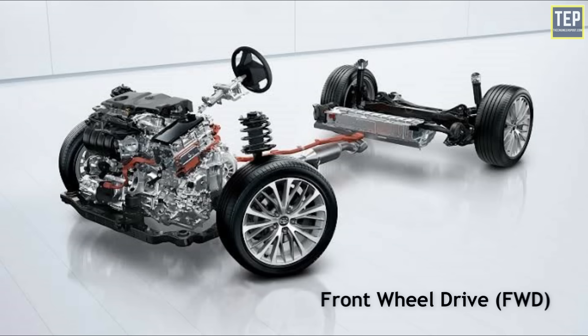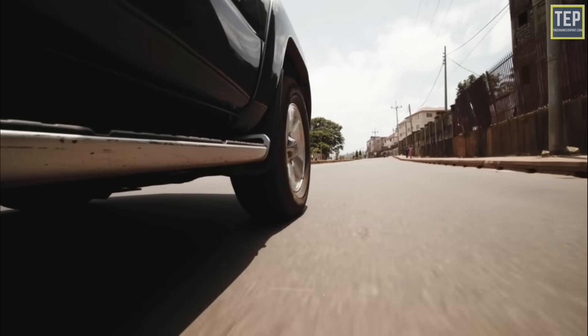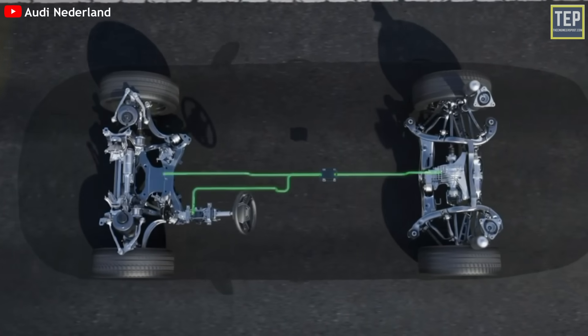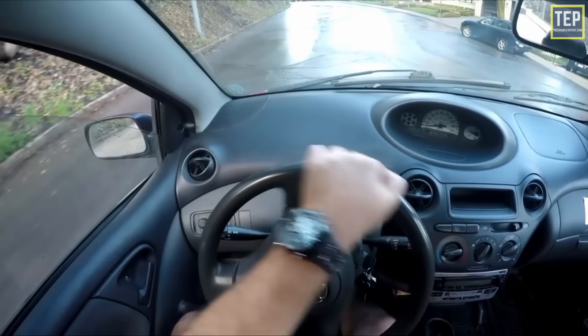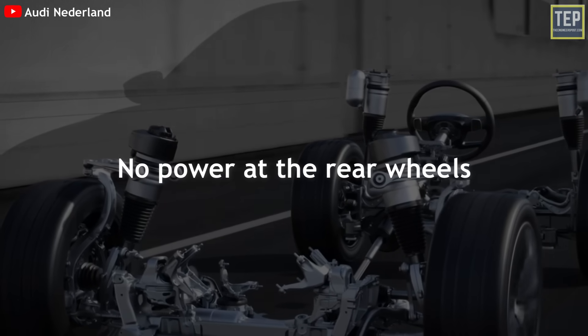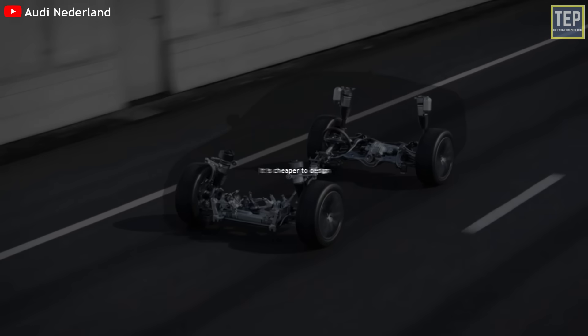Let's take a look at these drivetrains in detail, starting with front-wheel drive. If a vehicle features front-wheel drive, the transmission transfers power from the engine to the front wheels. The majority of cars today have a front-wheel drive layout. This setup transfers power to the front wheels, giving them the responsibility of both moving and steering the vehicle. With front-wheel drive, the front wheels are pulling the car, and the rear wheels don't receive any power on their own.